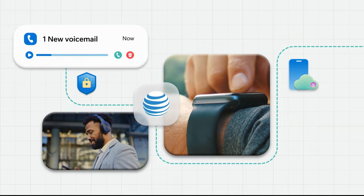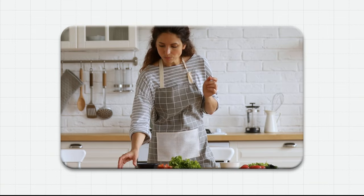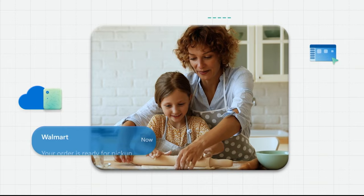See who called. Secure storage means your AT&T voicemails are ready when you are. Order up — what were the groceries you ordered last week? Walmart makes reorders easy with all transactions served by Azure Cosmos DB.